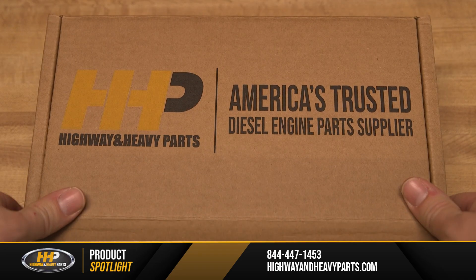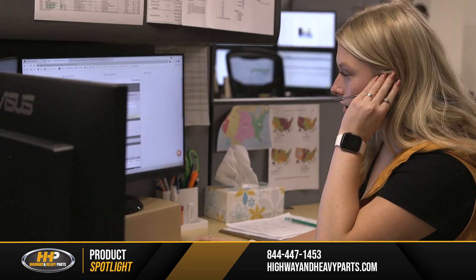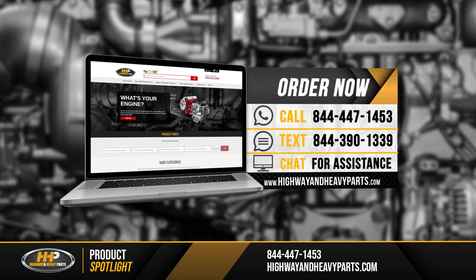Our mission is to take the risk out of buying diesel engine parts for our customers. So if you're looking for affordable OEM quality diesel engine parts with expert advice on the other end of the line, we're here to help. If you have any questions about cylinder heads, you can call our ASE certified technicians at 844-447-1453, or chat with us online at highwayandheavyparts.com.